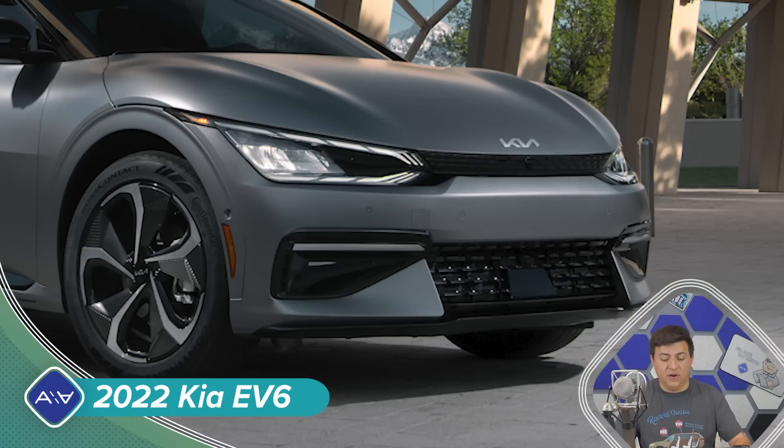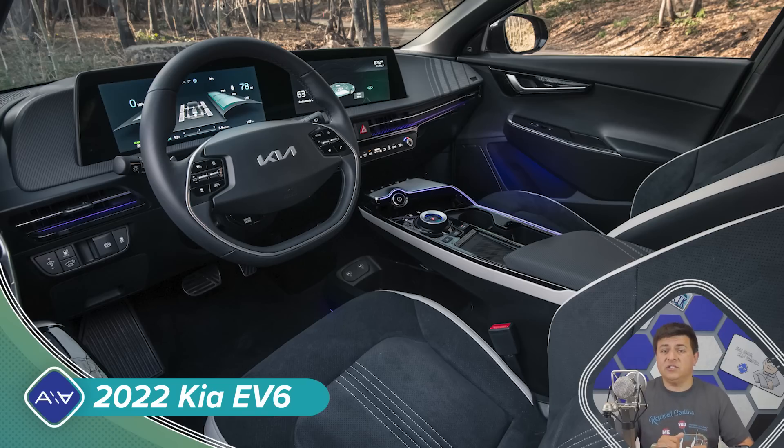Up front we get a very different grille style than we've seen in other Kia EVs before, and of course the new Kia logo, which we're going to see on all new Kias in the United States market. The EV6 is going to be a two-row, five-door crossover with rear-wheel drive or all-wheel drive. In terms of general dimensions, this is going to be closer to something like a Ford Edge or a Nissan Murano than a Toyota RAV4 — a little bit bigger than the average compact crossover.